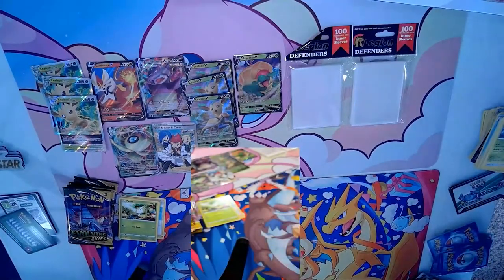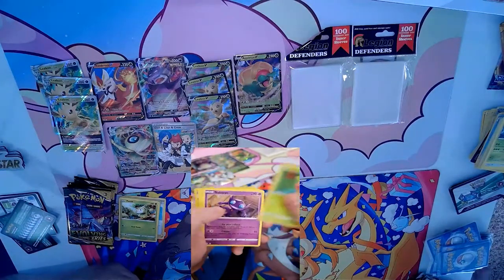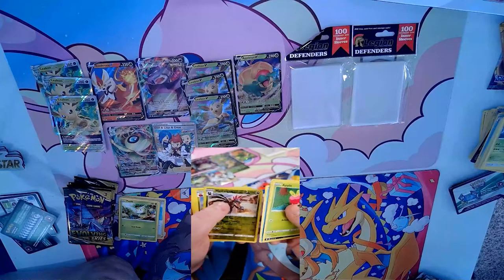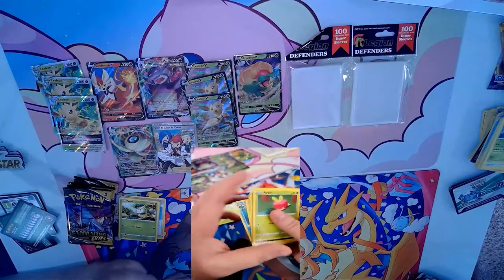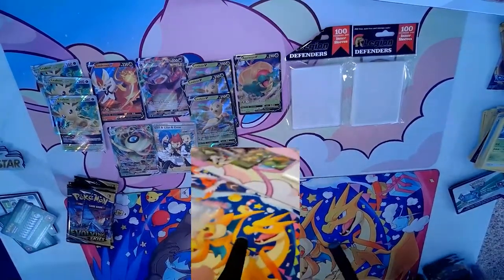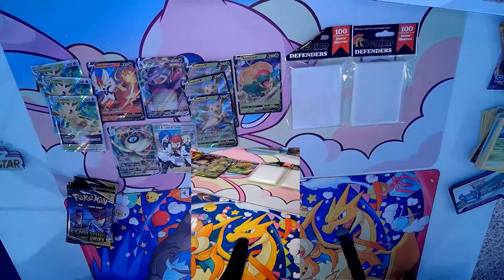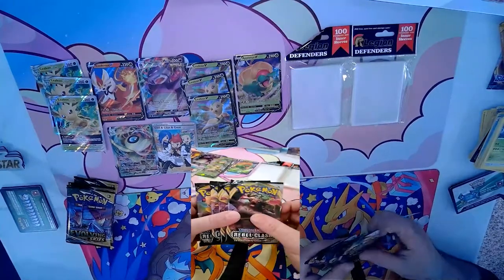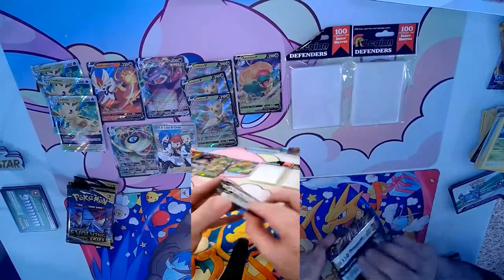So four Rebel Clash still to open, a Sun and Moon base set, and a Sword and Shield base set. We got Eevee and Sableye - I love me some Sableye, that was from the Ruby and Sapphire set I believe. Let's slide over and get some Rebel Clash because there are full art Boss's Orders in Rebel Clash - that just got reprinted so it'll be back in Standard. Boss's Orders isn't leaving Standard.